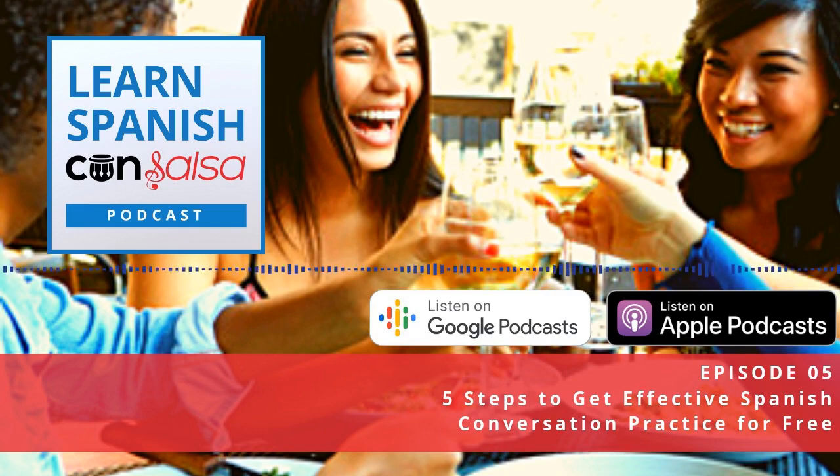And that feedback can be very valuable, especially because when you're in a social situation, you probably don't want to ask your friends to correct your grammar. So a language exchange is a perfect opportunity to do that.